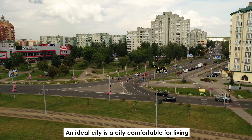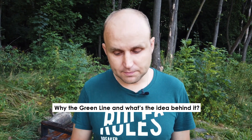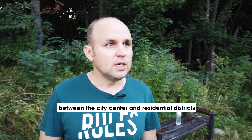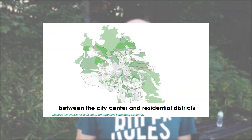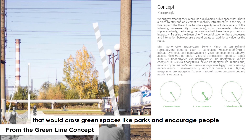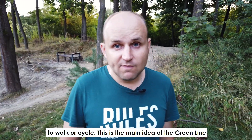An ideal city is a city comfortable for living. So why the Green Line, and what's the idea behind it? The idea is to create multiple convenient connections between the city center and residential districts that would cross green spaces like parks and encourage people to walk or cycle. This is the main idea for the Green Line.